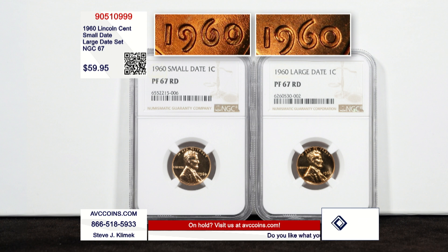The competition sells the small date for $100 and the large date for $100. We're selling the set tonight for $59.95. This one is a special Lincoln.